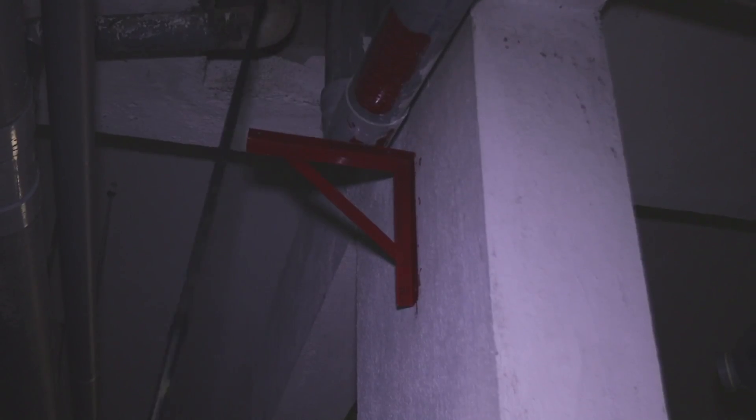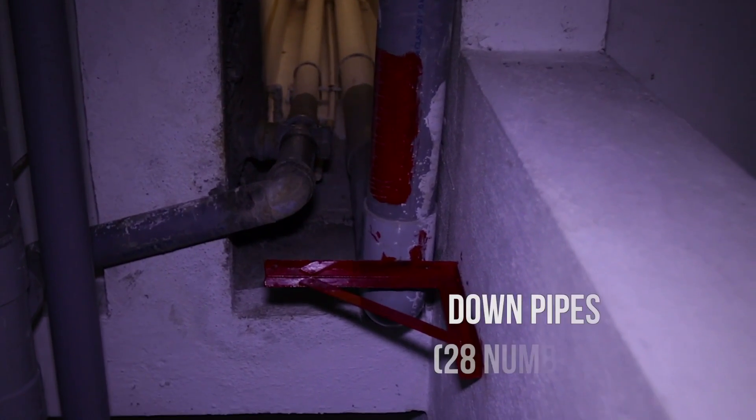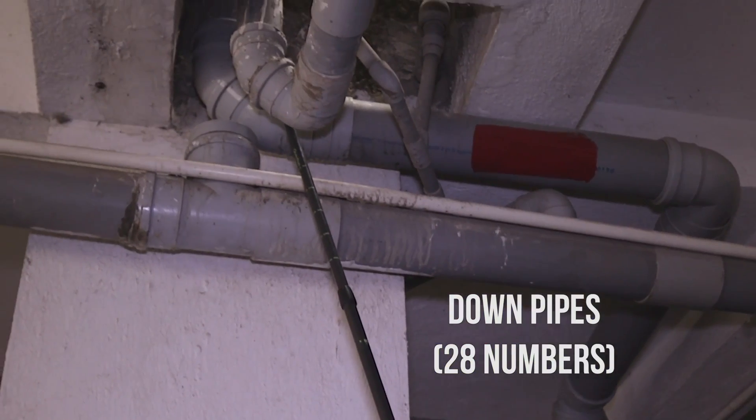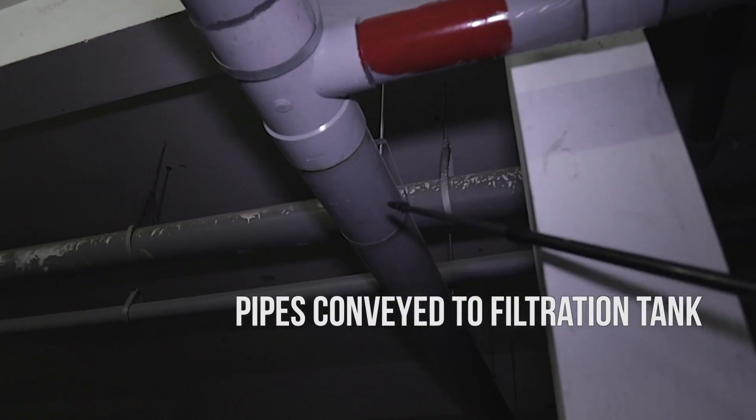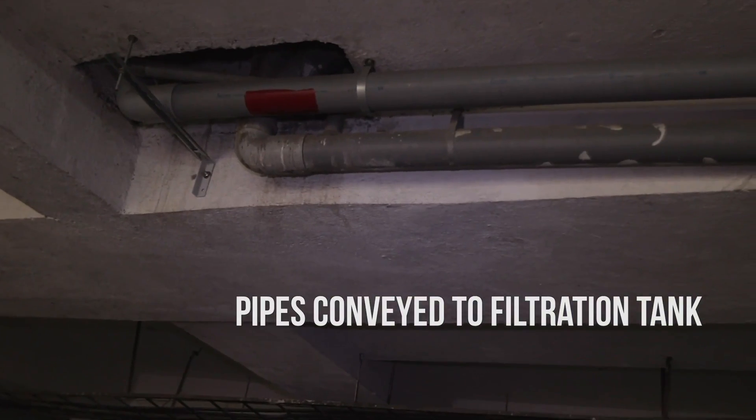This is one of the downpipes coming from the top from the catchment area. Like this, there are about 28 pipes. This comes from the top and from here we make a grid of pipes in the basement. From those 28 pipes, the grid of pipes is installed at the basement ceiling level, through which all the water is conveyed to the filtration tank located outside.